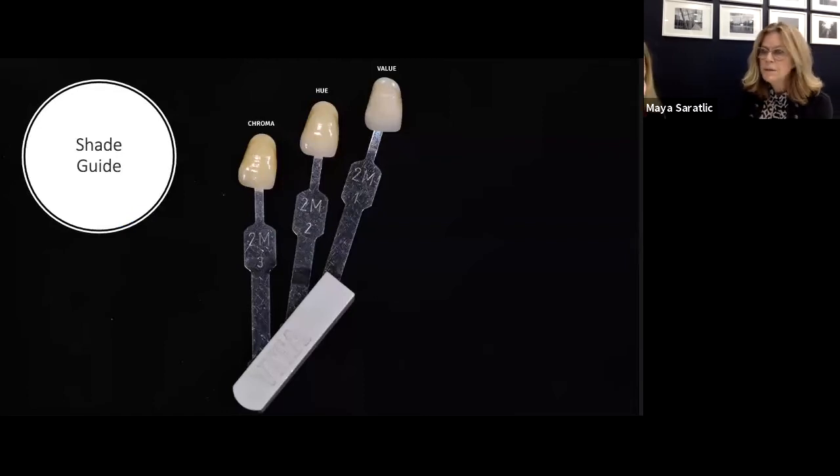I choose the Vita 3D shade guide, which is really well done in showing the value, the hue, and the chroma — those are essential for shade taking. The value shows you the brightness and grayness, so you can pick the shade tab that will be very close to the value you pick.